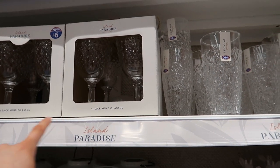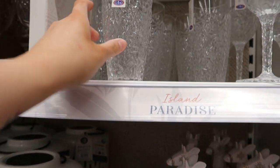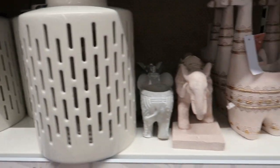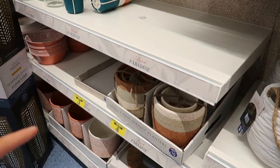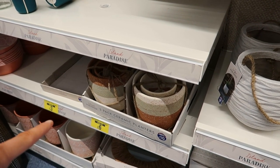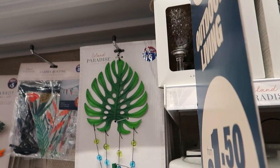There's a four-pack of wine glasses for £6, and some tumblers — they look like glass but they're plastic — at £1.50 each. There's also a lantern for £12, some elephant and giraffe decorations, champagne-themed items, and a set of ceramic planters which are £6 — they were £10.